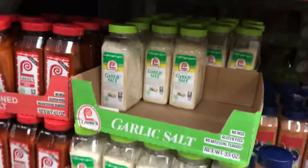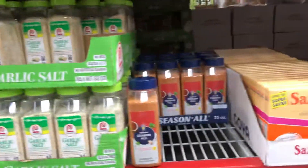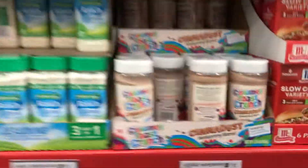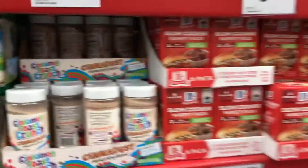We've got garlic salt and seasoned salt, rice types. We've got a seasoning, we've got cinnamon as well. This looks good for a couple of years. We've got all the sesame seeds — all of the sesame seeds here.